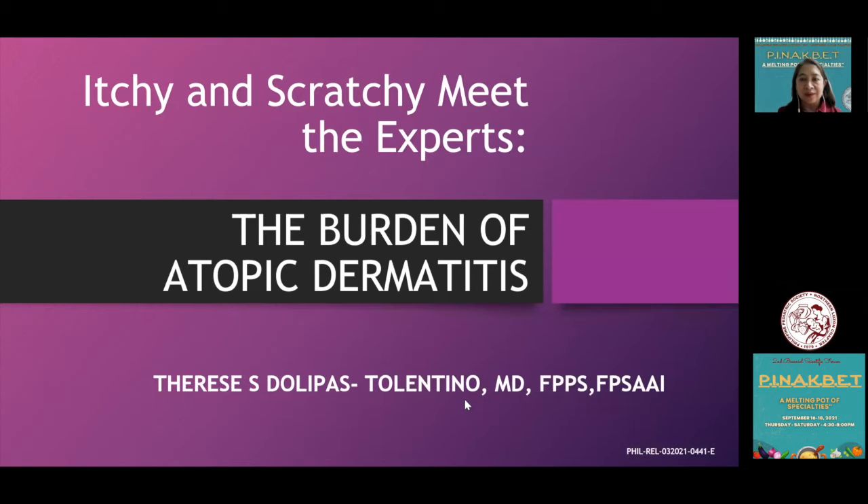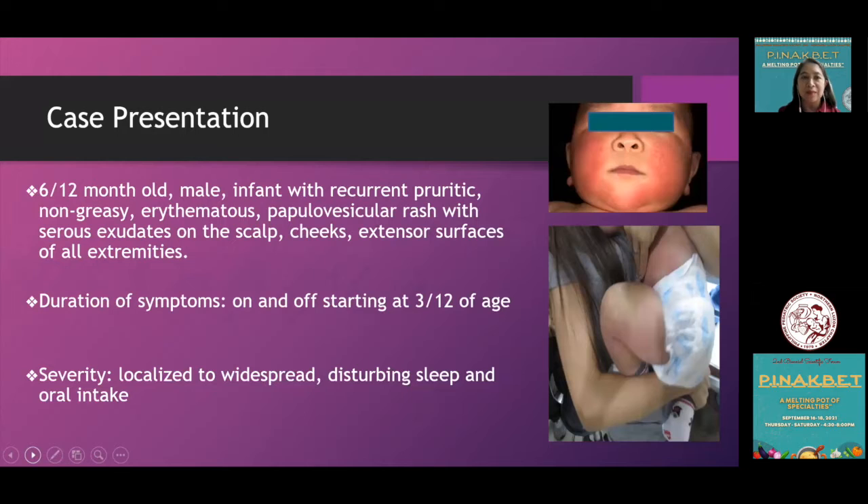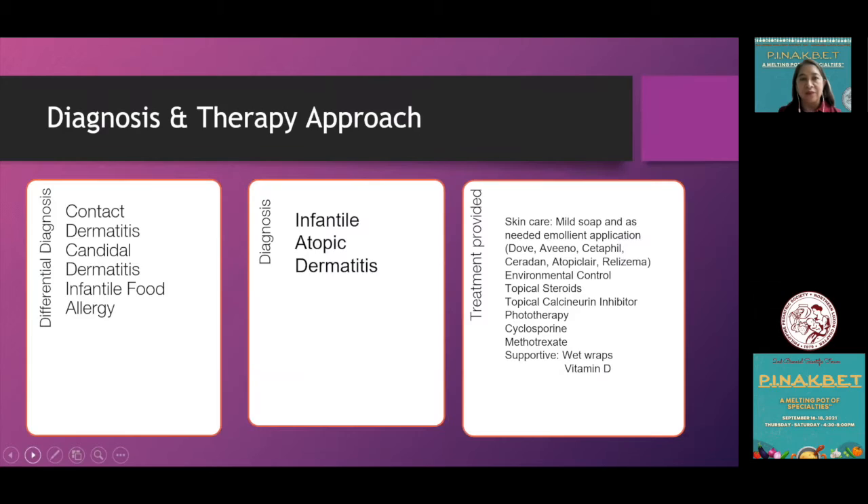Let me start with a case. We have a six-month-old male infant with recurrent pruritic non-greasy erythematous papulovesicular rash with serous exudates on the scalp, cheeks, and extensor surfaces of all extremities. The duration of symptoms started at three months of age, occurring on and off, with severity ranging from localized to widespread, significantly disturbing the sleep and oral intake of this patient.